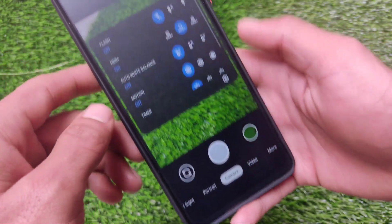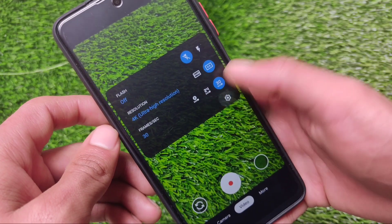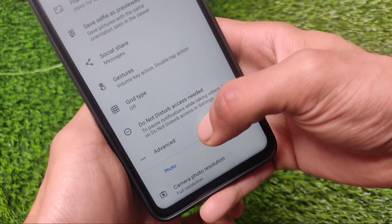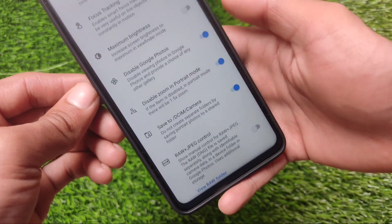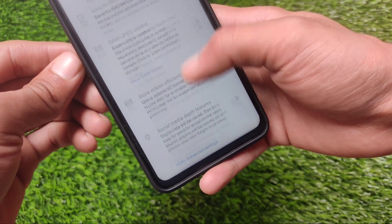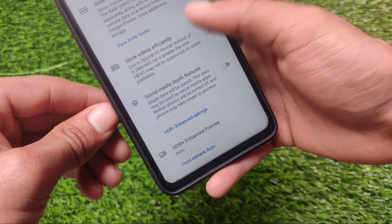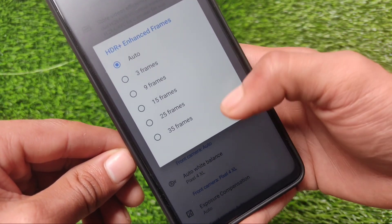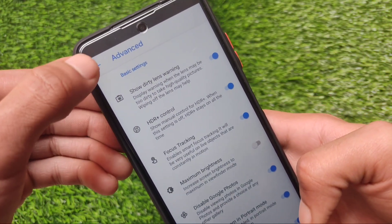Basic things are working perfectly fine, so I thought this should be the better option if you want to use GCam on your Poco X3. It has 4K video recording options and social share features. Going into advanced features, it has a dirty lens warning, focus tracking, disable Google Photos, and an option to save to DCIM camera — one of my favorite features — which avoids creating extra folders for your photos. It also has HDR+ enhanced frames options, with control up to 35 frames. We have front camera options including auto, Pixel 4XL, and more.